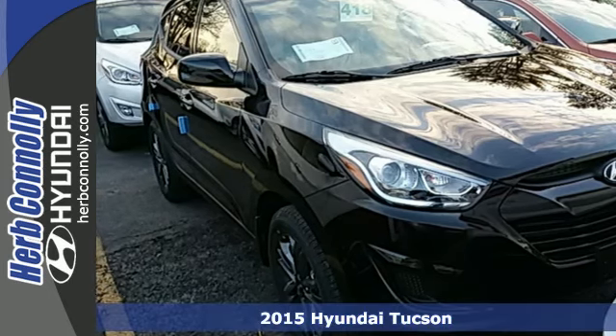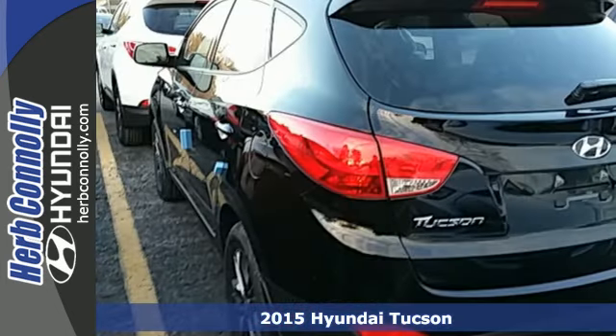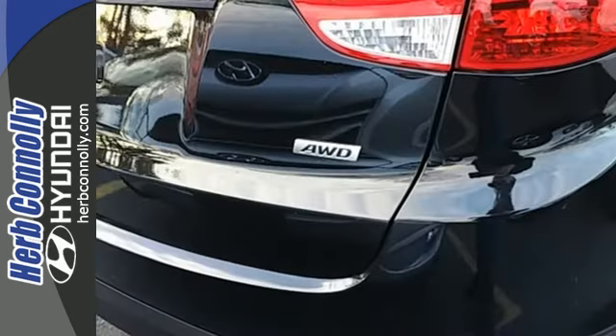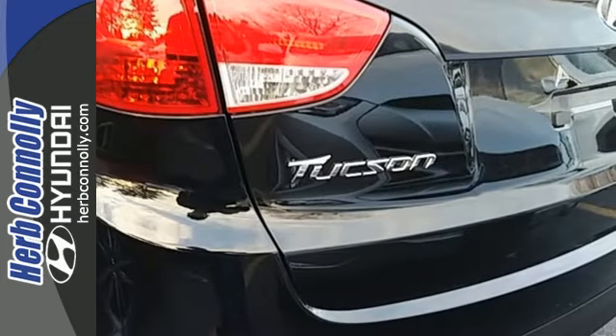It's a 2015 Hyundai Tucson. Enjoy the power and seamless sophistication of this capable and stylish SUV. The tire pressure monitor, stability and traction control, advanced dual front airbags and both seat and roof mounted side curtain airbags give you peace of mind on the go.